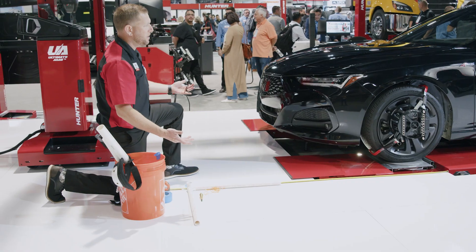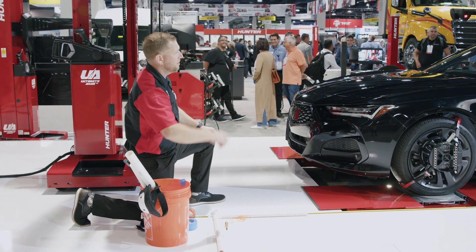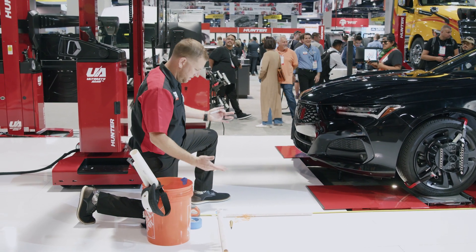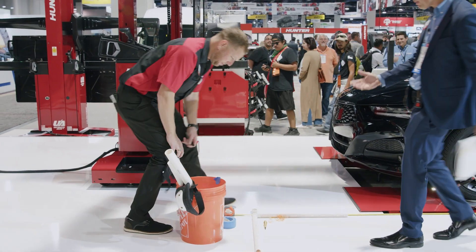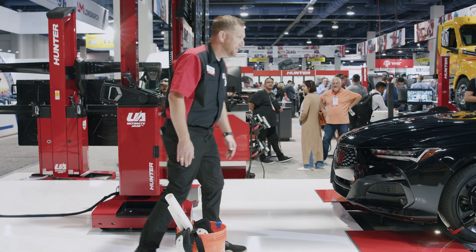Jesse, what are you doing? Are you following the instructions on the TV? You got the tape measure there? On your knees, you got plumb bobs, you got strings, you got a Home Depot bucket? Oh man, get the knee pads off — come on, there's a way easier way to do this.